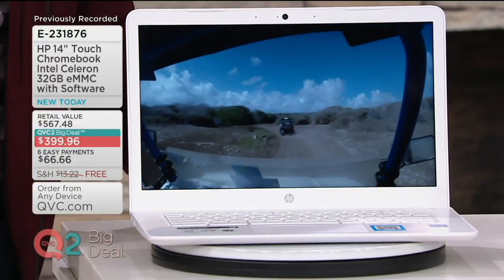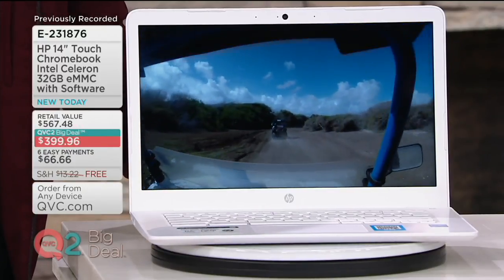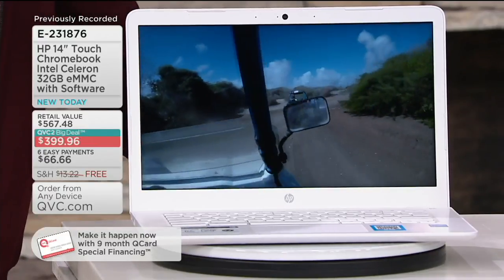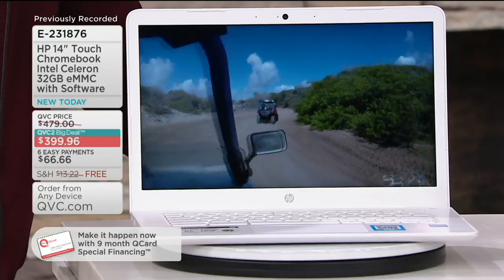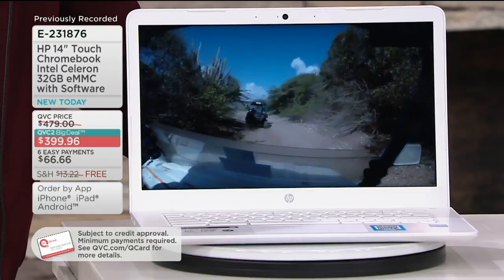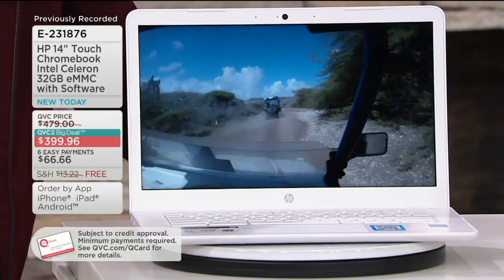We also have special financing of nine months on this and free shipping and handling, coming to you from Hewlett Packard, which is a leader in the industry, bringing you state-of-the-art computers totally loaded with benefits. So you seem to get it all here — I'm excited to hear about it.